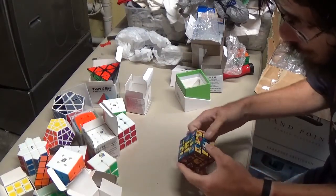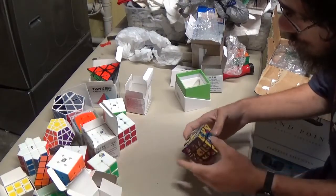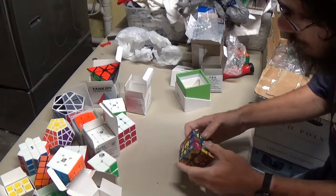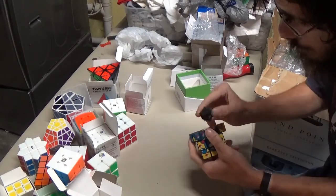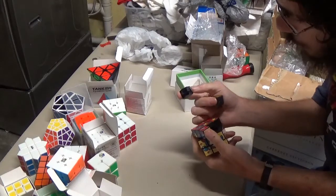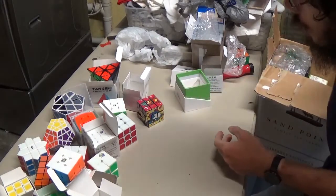This was a Guanlong stickerless box that contains this Pokemon Cube. Some of the stickers are in bad condition, but I don't care — it's one of those cheapo party store style cubes, from what I can tell.